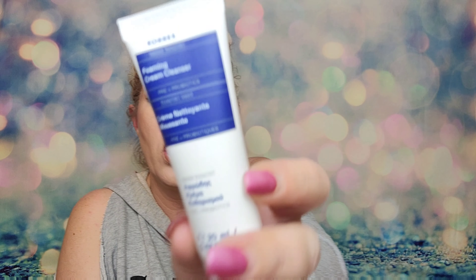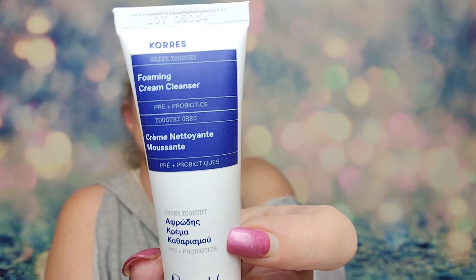We've got something and it is a Greek Yogurt Foaming Cream Cleanser. It is a deluxe size and retails for $4. I have heard of this brand before and I do really, really like it. It's a nourishing cream-to-foam, soap-free cleanser formulated with naturally soothing Greek yogurt and is gentle enough for sensitive skin.